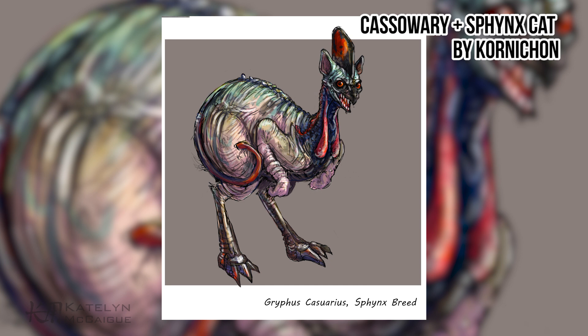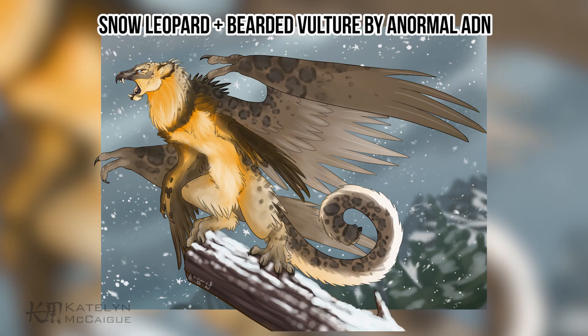Up next in the honorable mentions is the snow leopard and bearded vulture combo by a normal ADN. Awesome dynamic pose — I love that you gave this guy six limbs, two sets of wings, and two feet. Really awesome silhouette on this guy, and I love that the face is an obvious combination of the vulture and the snow leopard. Really great piece, awesome work.